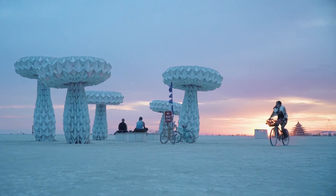FoldHouse is already hard at work on our next big project, which promises to be even bigger, more immersive, and maybe even more alien than anything we've worked on before. We'll be showing it at Burning Man 2018.